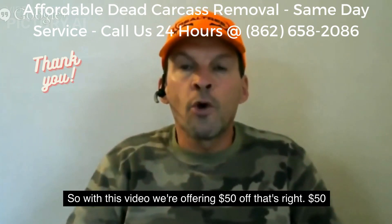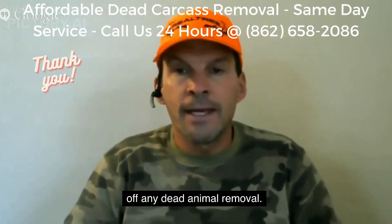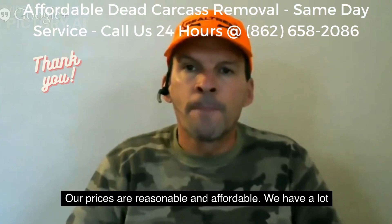With this video we're offering $50 off — that's right, $50 off any dead animal removal. Our prices are reasonable and affordable.